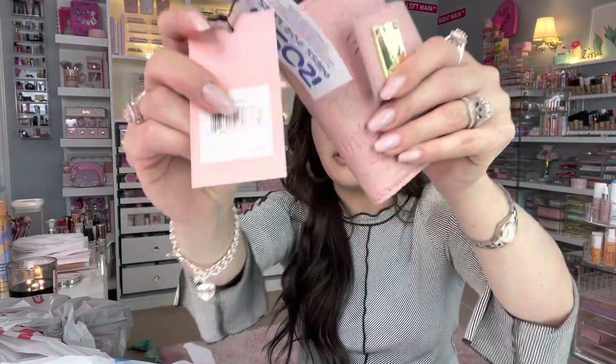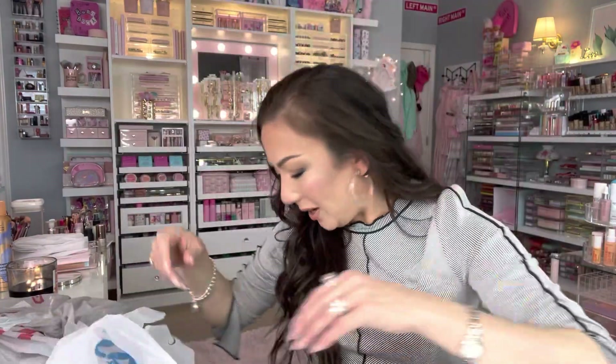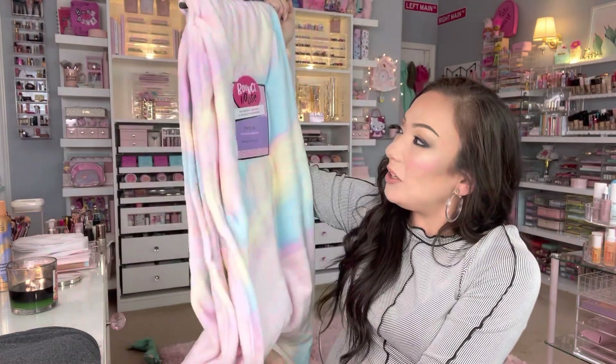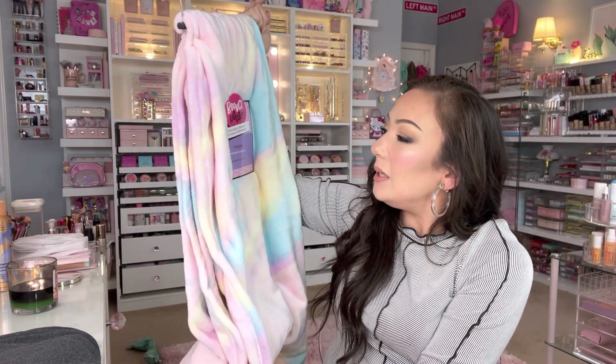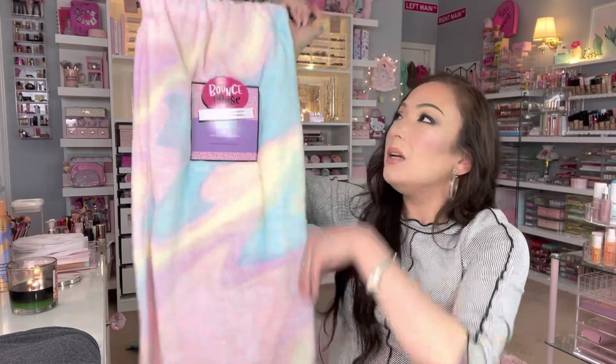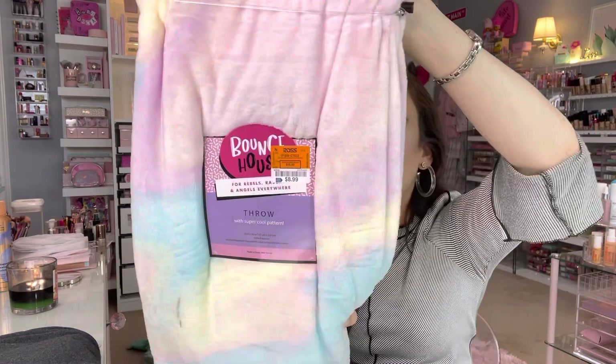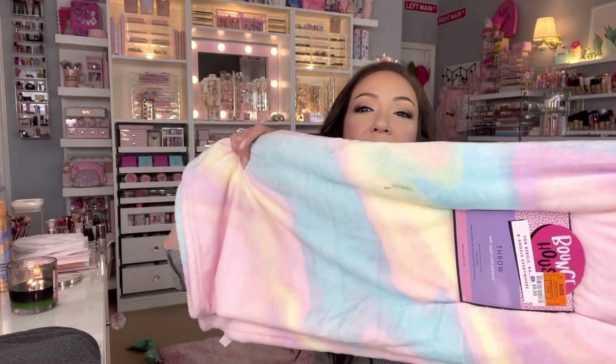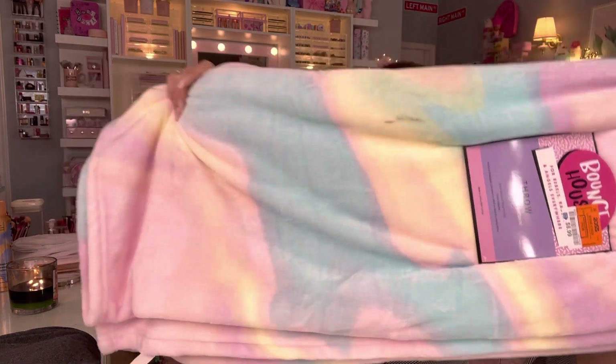You can always find beautiful little blankets at Ross — these are like a fleece, really cozy. This one is from the brand Bounce House and was in the toddler/kids section. It's 50 by 60 inches, 100% polyester, and only $8.99 — so cheap! I love how it kind of looks like a cotton candy theme print. And then I went to the clothing section.